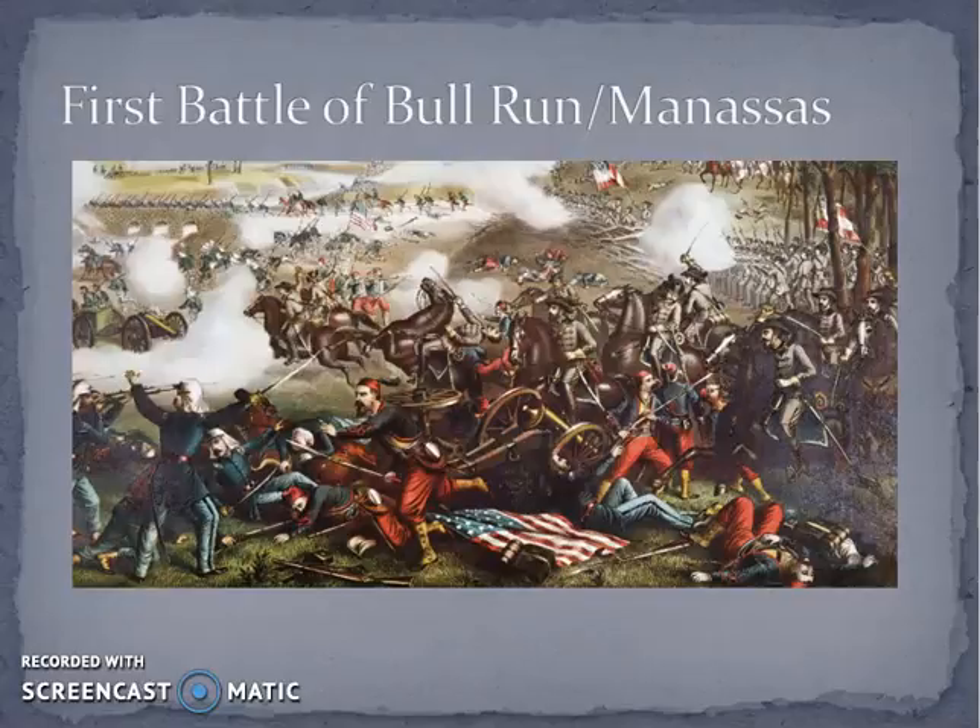The Confederates lose about 2,000 men at Manassas and the Union loses about 3,000. Had Beauregard gone after the Union when they retreated, he could have destroyed the Union army right then, but he didn't. The impact of the First Battle of Manassas on Lincoln is clear: this is not going to be a short war — not going to be over in 90 days. This is going to take a lot longer than that.